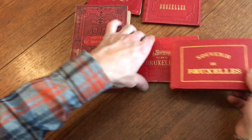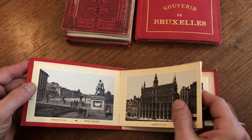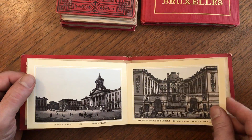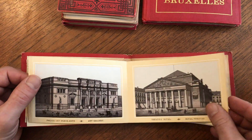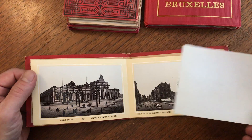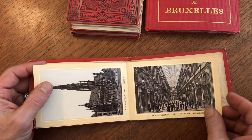Here is yet another one, same era, 1880s and 90s, same sort of photolithographic views printed on a coated paper stock. This one has a little tissue guard in it. Interesting.